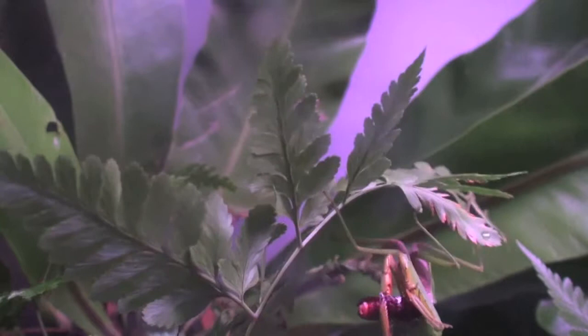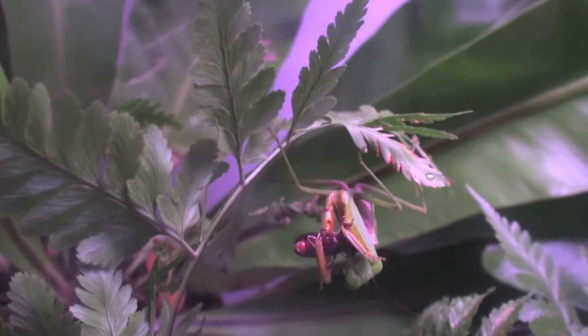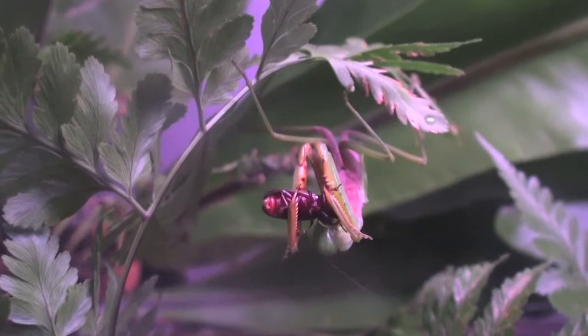Immediately, the Mantis begins nibbling, crunching up its prey, starting neck first. Not only does the Mantis feed on insects, but on fish as well.